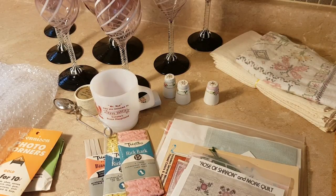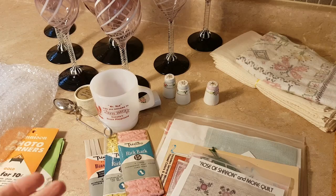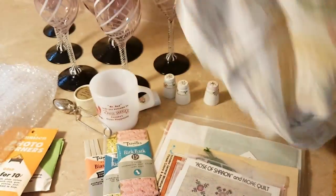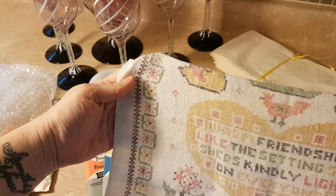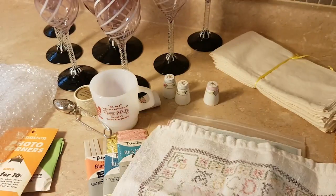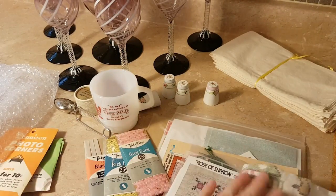So it's a risk, but I got so many really good deals that I'm willing to take the risk. I got this tea towel here — it looks like a sampler but it's not actually stitched, it's printed as a cross stitch. It reads 'Warm friendship, like the setting sun, sheds kindly light on everyone.' I think if I give this a wash and a press it'll come up really nice. I thought that was very cute.